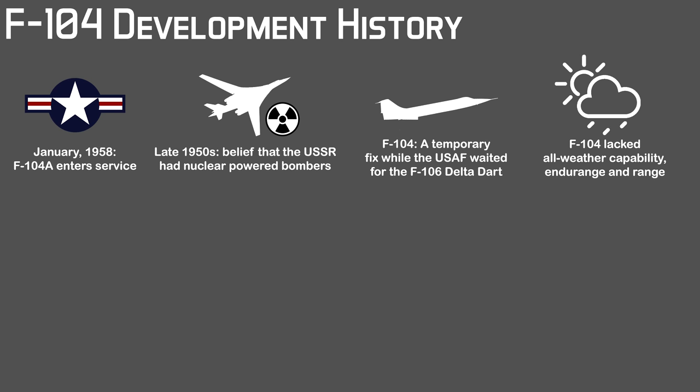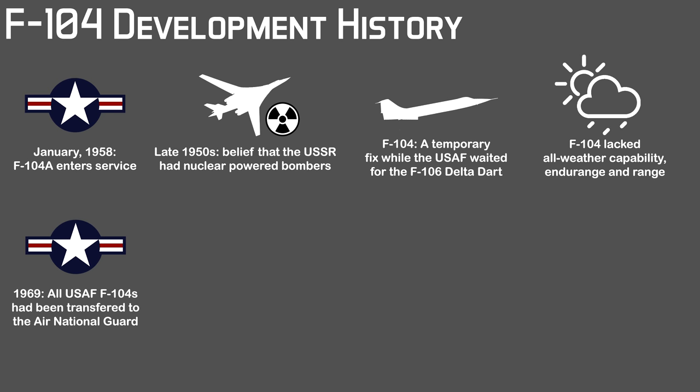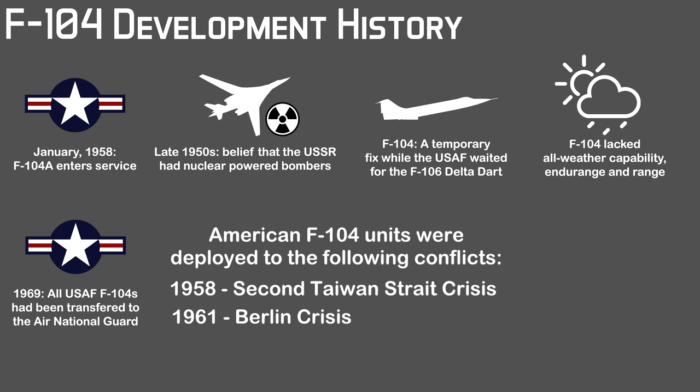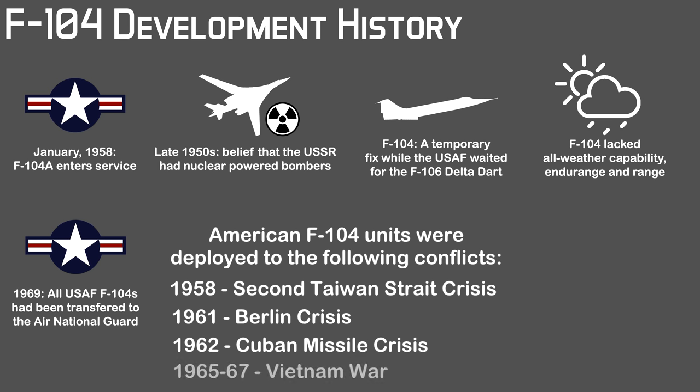This wasn't enough to keep the Starfighter flying in the American Air Force for long. Original orders were greatly reduced and service in the American Air Force was rather short. By 1969 all surviving USAF F-104s had been transferred to the Air National Guard. However, American F-104 units did participate or see action during the Second Taiwan Strait Crisis of 1958, the Berlin Crisis, the Cuban Missile Crisis and the Vietnam War.